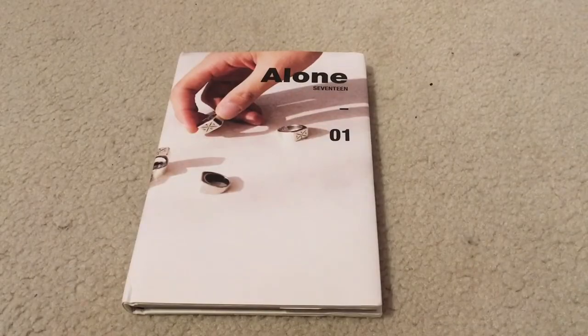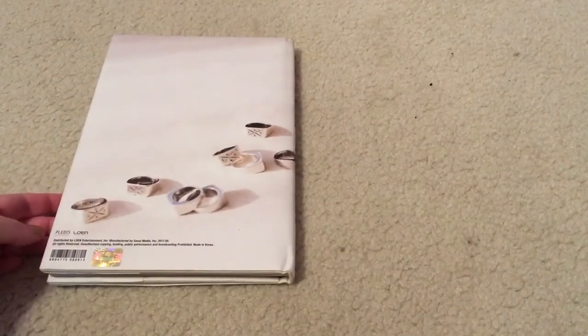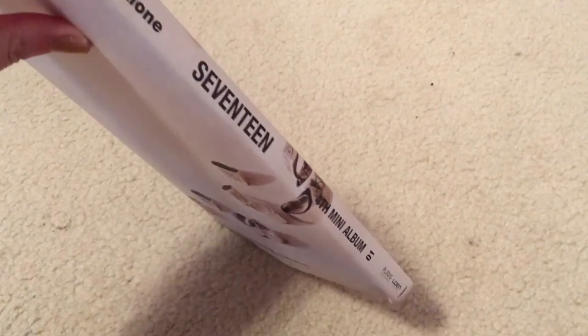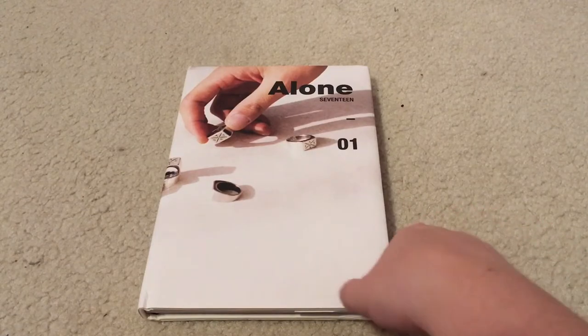We're going to look at these in order, so the first version is Alone 01. On the cover we have one of the members' hands holding what I think are their Seventeen rings. On the back we have more of the rings as well as the distribution and copyright information. On the side it says Seventeen fourth mini album 01 Alone. Interestingly there's not a track listing anywhere on the outer packaging, so I assume one will be on the inside.